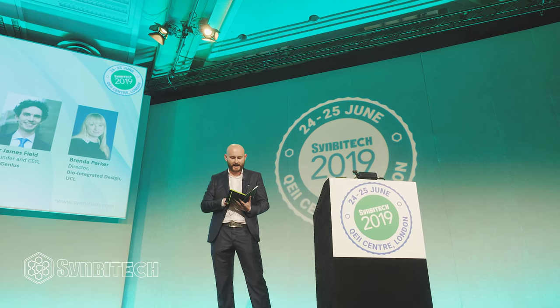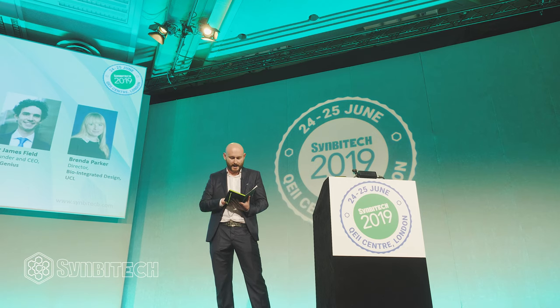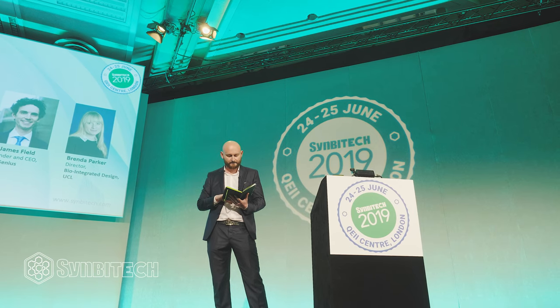A lot of these ideas are coming from very unusual places and really tangible applications that touch on industry, consumer sectors, and materials. I'm really excited that we'll also have a talk about computational tools in biodesign.